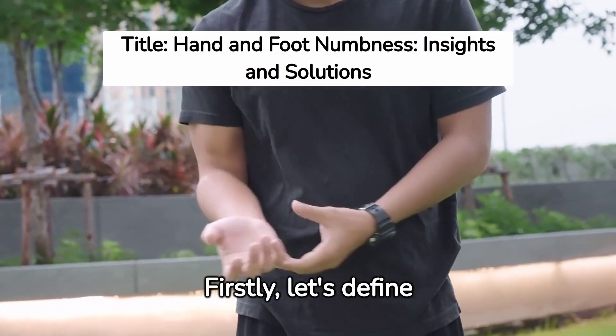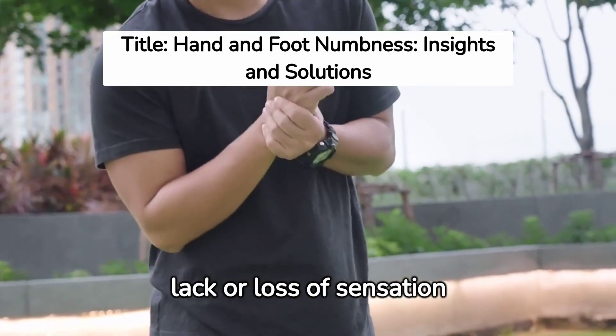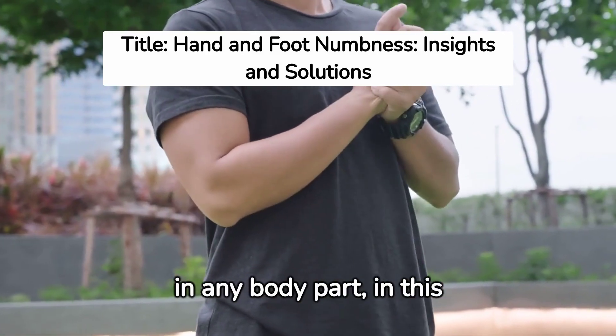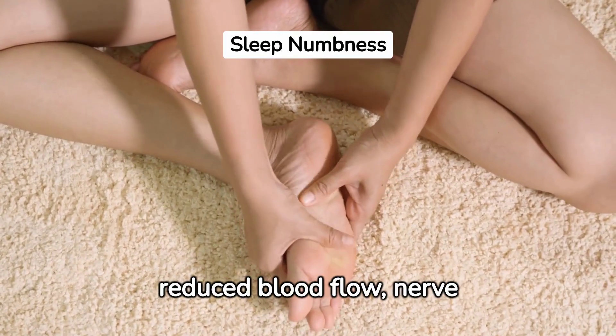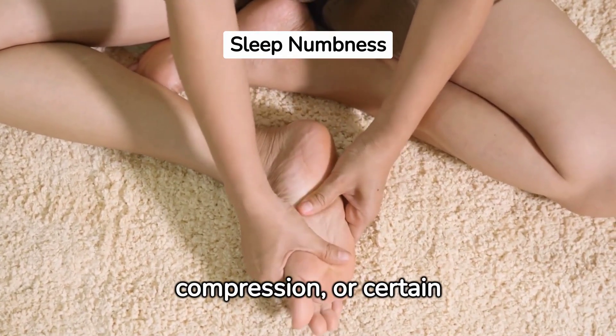First, let's define numbness. This is the lack or loss of sensation in any body part — in this case, the hand. Numbness can be a result of reduced blood flow, nerve compression, or certain medical conditions.